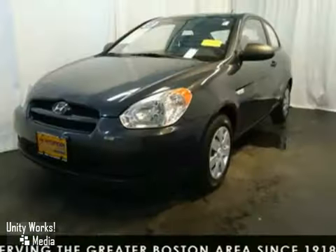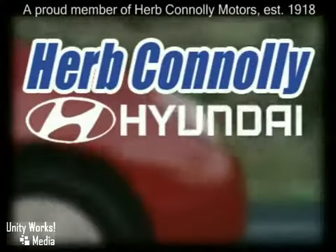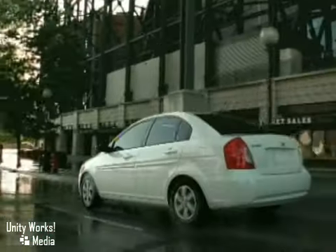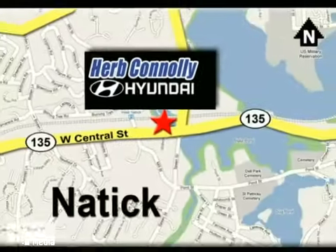Call or email us today for a test drive. Herb Connolly Hyundai, meeting and exceeding expectations one customer at a time. Stop in today, we're conveniently located at 157 West Central Street in Natick, Massachusetts.